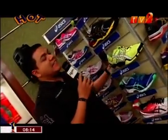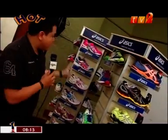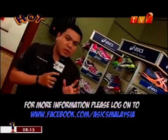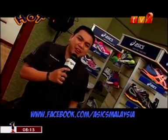Wow, so these are the latest collection from Asics, really tailored for those with a high arch, neutral, as well as mild flat feet. They come in lots of colours and sizes for men as well as women. For more information, you can log on to their Facebook at Facebook.com/AsicsMalaysia. I'm Zaman Lejas signing off. See you again.